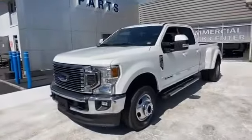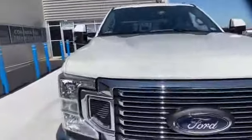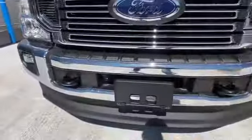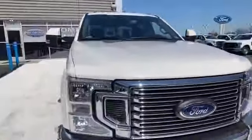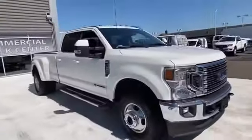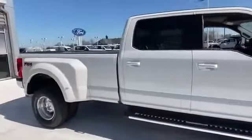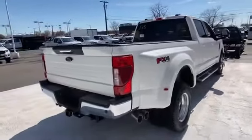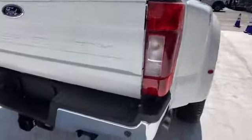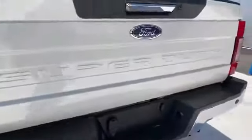2020 Ford Super Duty F350 DRW. This pickup truck offers two full rows of seating for premium comfort. It's full of phenomenal features that any driver would appreciate, such as wi-fi hotspot, turbocharged engine, four-wheel drive, diesel fuel, pass-through rear seat, bluetooth, brake assist, steering wheel audio controls, engine immobilizer, and automatic headlights.